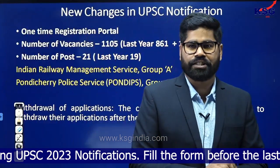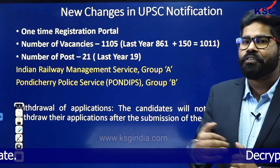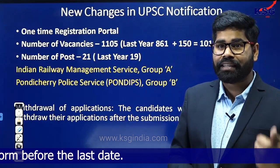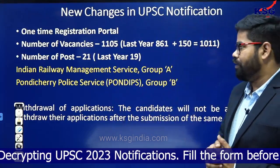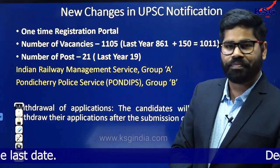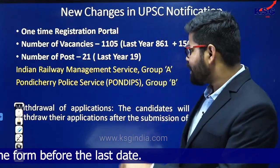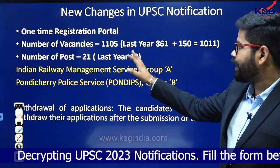Certain changes have been introduced this year. First, they have come with a new one-time registration portal. Second, the number of vacancies has been increased — that is a positive news. Last year the first notification had 861 vacancies, later increased to 1011 after adding 150 seats for Indian Railway Management Service. This year there are 94 more seats, and one new addition is Pondicherry Police Service Group B. So there are now 21 posts with total vacancies of 1105.